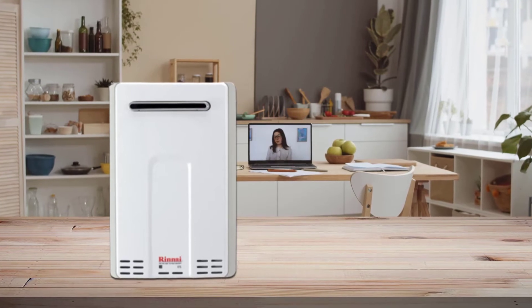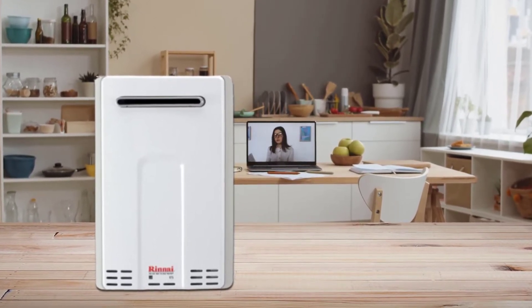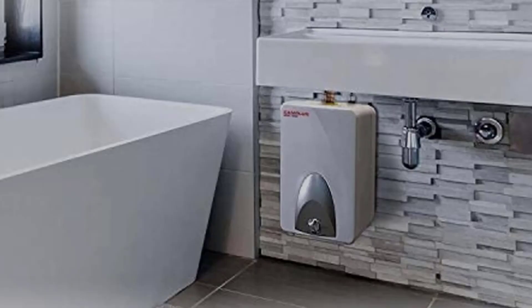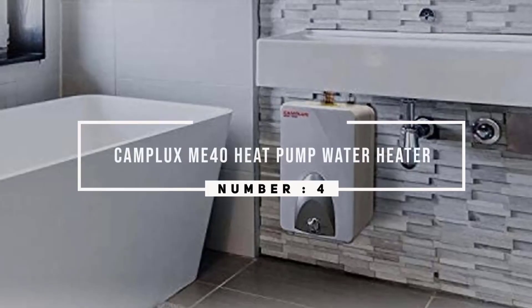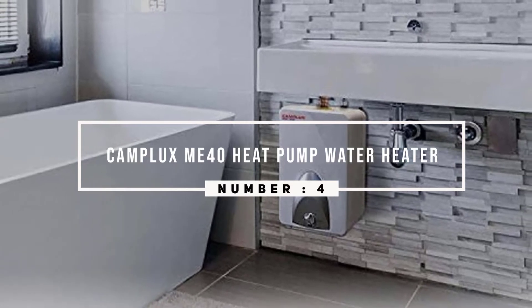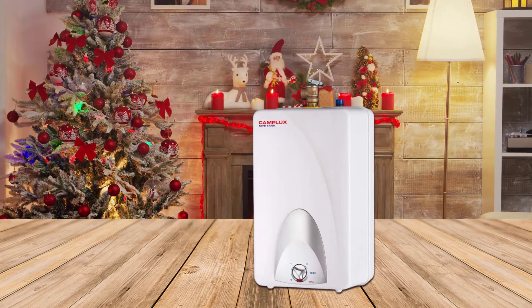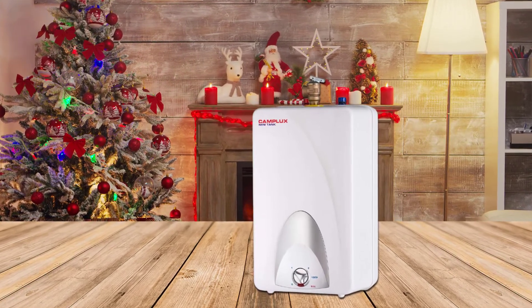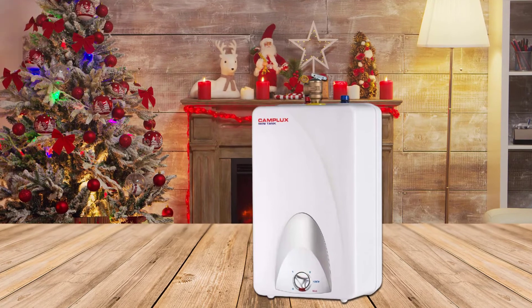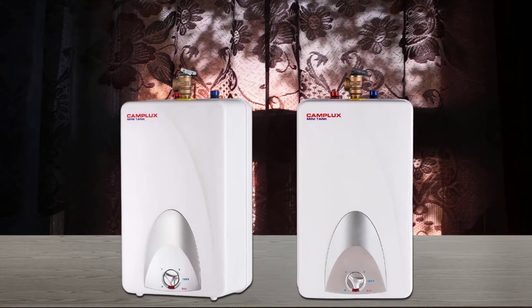Number four: Camplux ME 40 Heat Pump Water Heater. Camplux is ideal for those who have a wet bar, basement, patio, kitchen, garage, attic, or even a camper or boat, and are looking for tankless heating. It can treat four gallons of water and provide hot water where you need it.